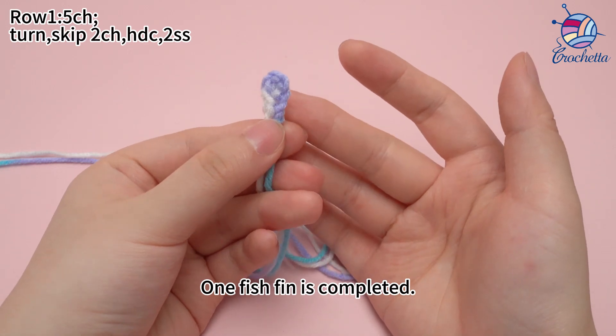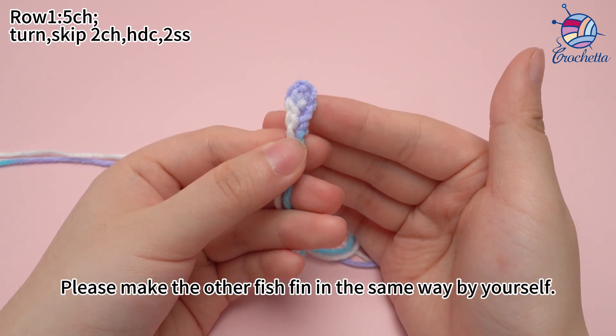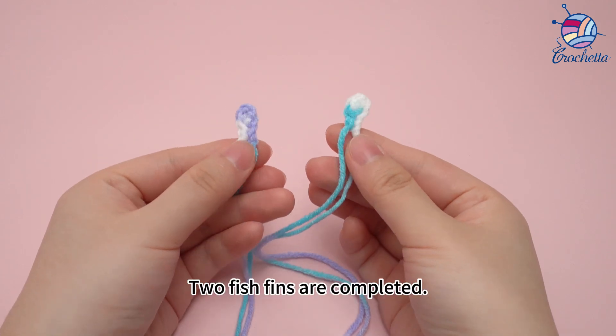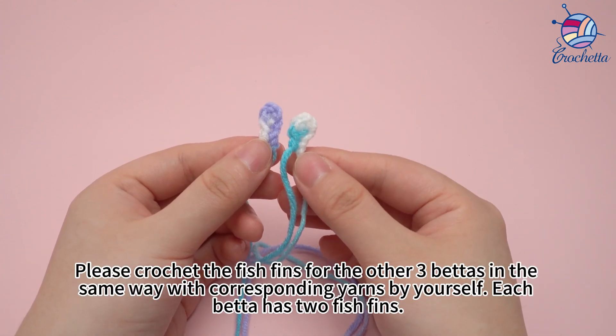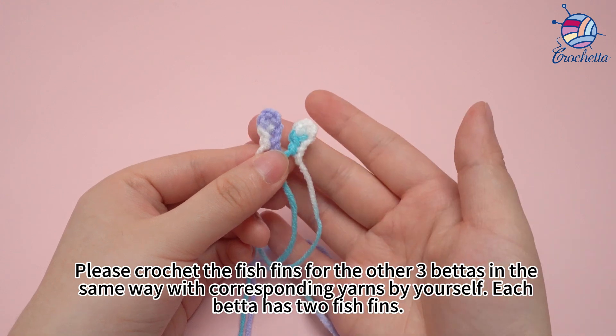1 fish fin is completed. Please make the other fish fin in the same way by yourself. 2 fish fins are completed. Please crochet the fish fins for the other 3 batters in the same way with the corresponding yarn by yourself.